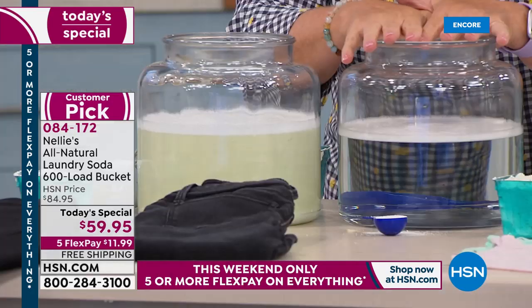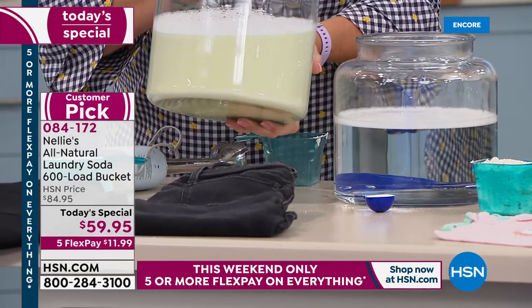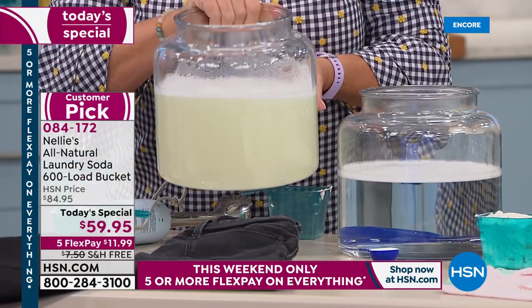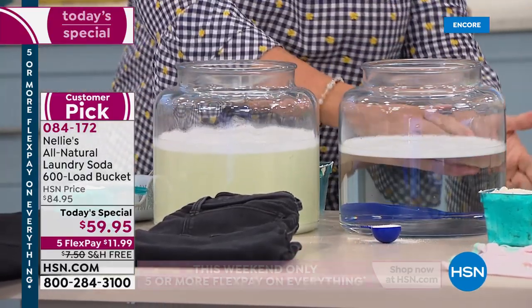This is where we started with our scoop of Nellie's — honest to goodness, we could wait till the cows come home and the detergent side is never going to clear up. That's the difference. 30-day return policy.